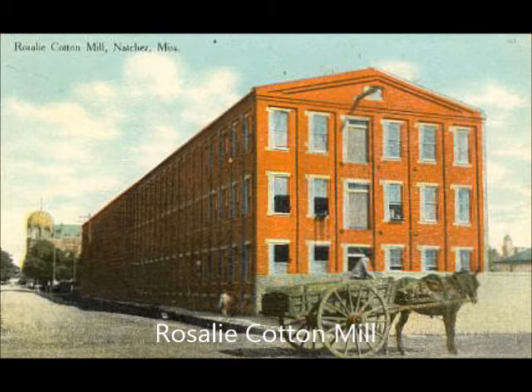In the early 1920s, the two mills were later combined to create one of the state's largest cotton mills before they closed at the beginning of the Great Depression. This is Devin Collier, a sophomore at Adams County Christian School, and this has been your Natchez History Minute.